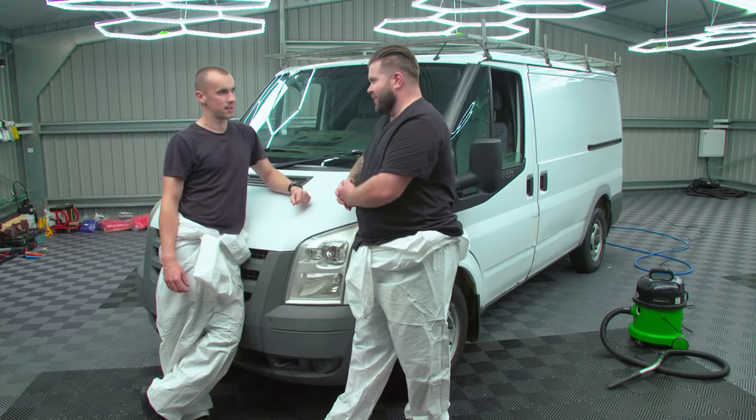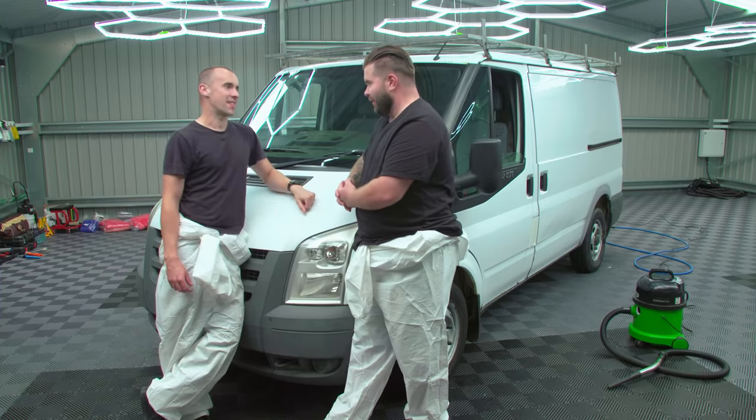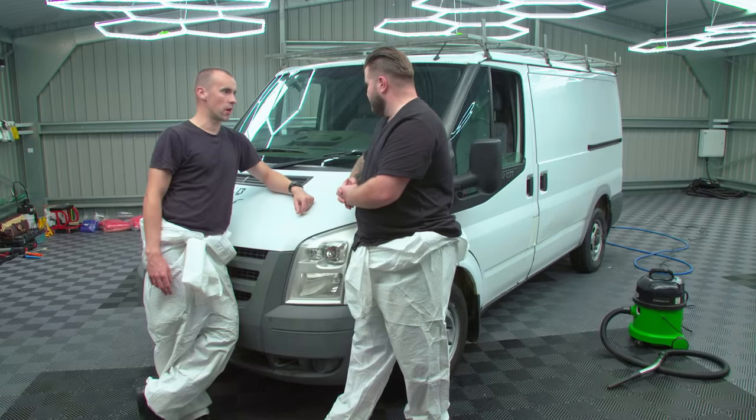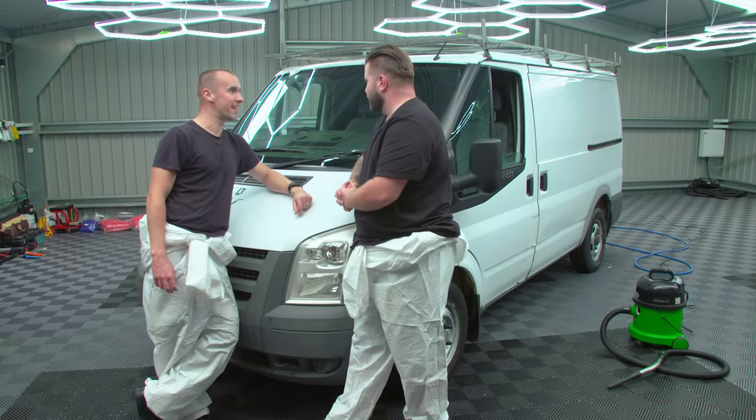Joe, do you reckon this is the first time a transit has ever been in a detailing studio? Maybe not, but definitely this transit. I think this is the first time this transit has ever been in a wash bay, let alone inside the studio. A lot to do, not a lot of time to do it. I would like to do the hoovering. I know you're itching to do those door cards. By all means, help yourself. I'm going to shampoo and wet back the seats. Glass needs some loving, dash needs some loving, the back end needs sorting out. Five hours to do it. Let's crack on.